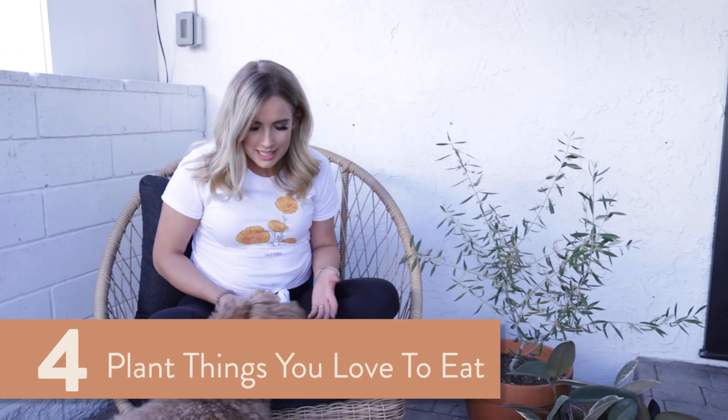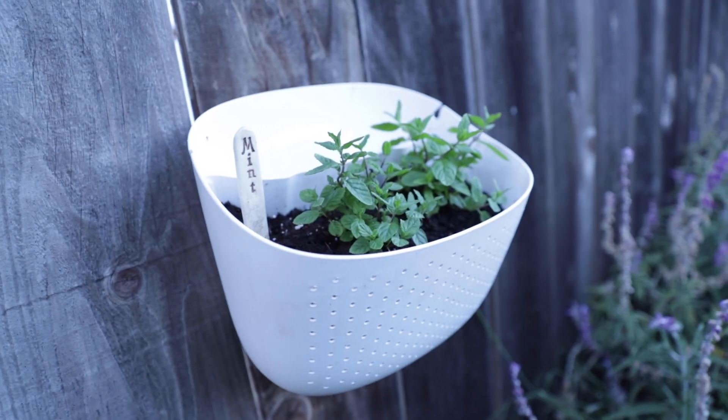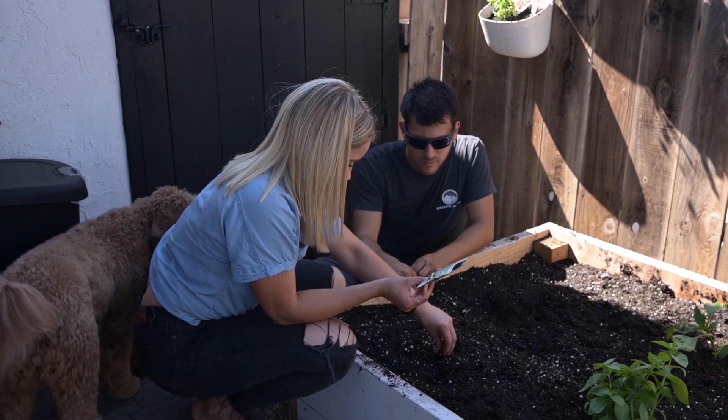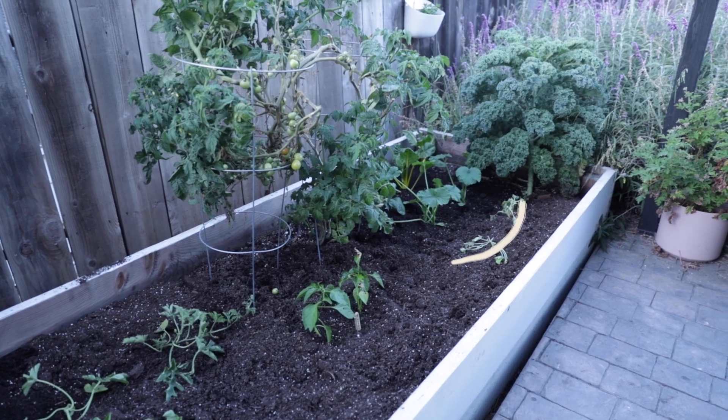Number four: plant things that you love to eat. Pick about five to seven things to put in your one garden bed. I planted a couple of different herbs and realized I had to use them or they'd start to flower — and when things flower, they don't taste as good. You also want to make sure you don't overcrowd your garden. Check the back of seed packets or the card in sprouted plants; it'll tell you to space things six to twelve inches apart. You don't realize how big they're going to grow.